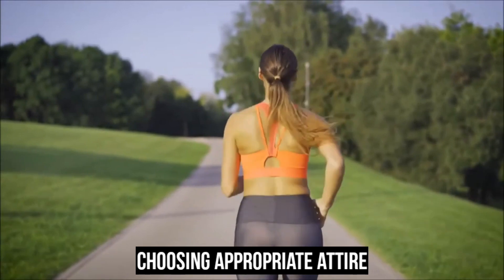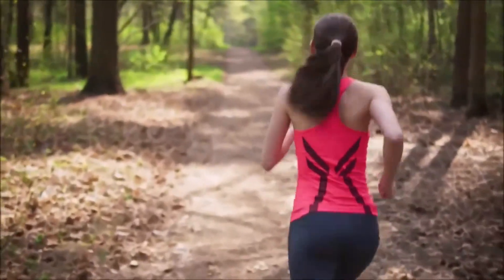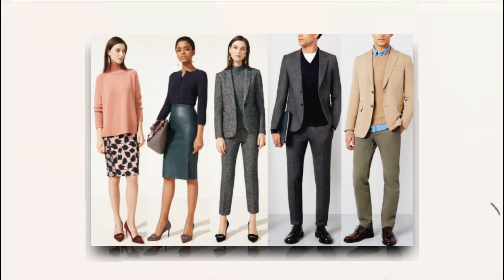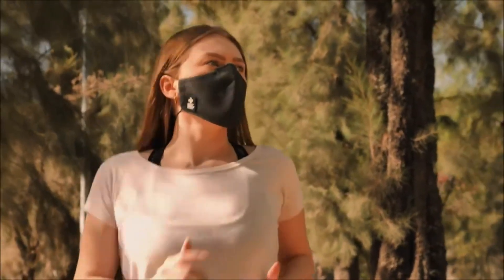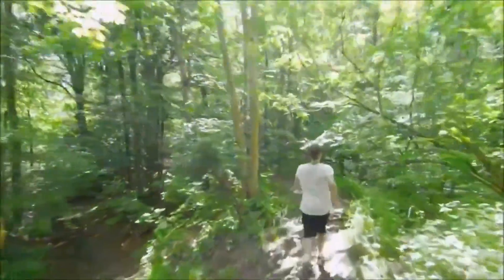Choosing appropriate attire can significantly enhance your comfort during hot and humid runs. Opt for lightweight, breathable, and moisture-wicking clothes that allow sweat to evaporate easily, thereby helping to cool your body. Additionally, wearing light-colored clothing that reflects sunlight instead of absorbing it can help you stay cooler.